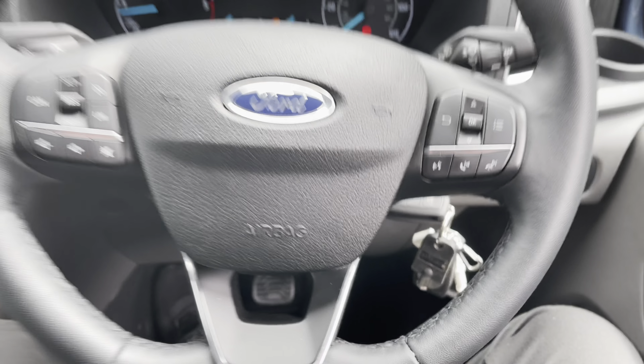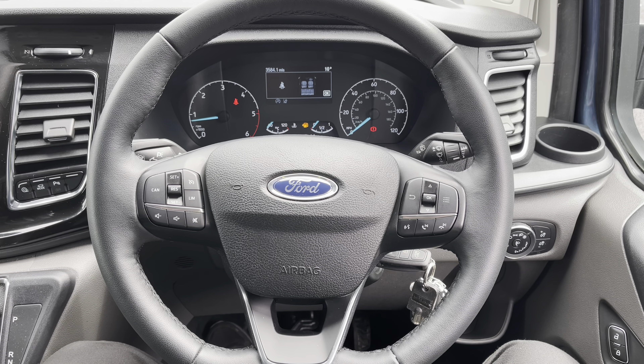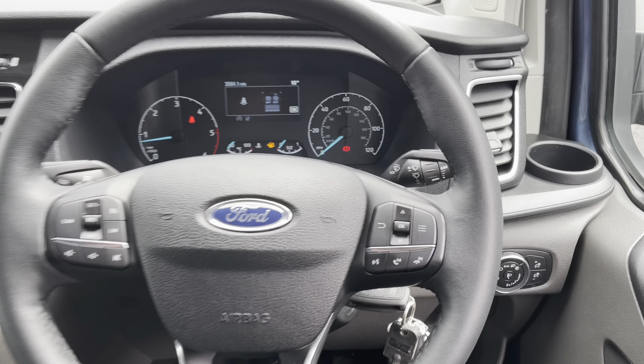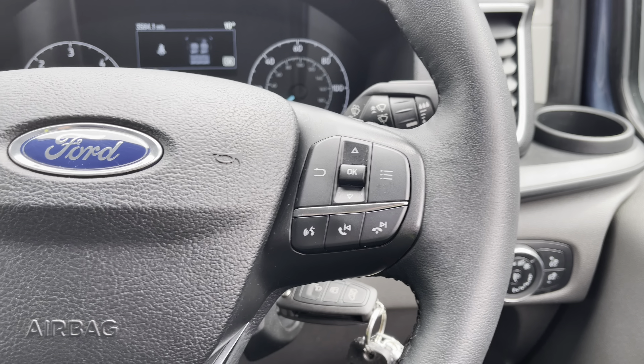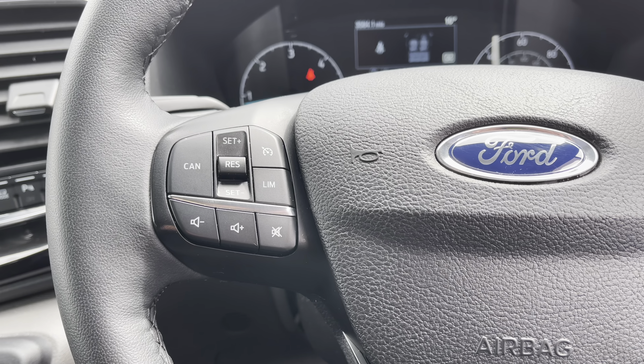If we go ahead and take a look at this very nice leather three-point multifunctional steering wheel — on the right hand side we have your sub menu and track selection controls, and over on the left hand side we have your cruise control and volume settings.